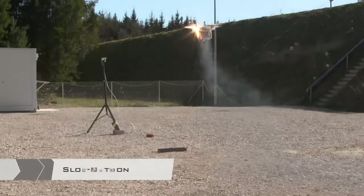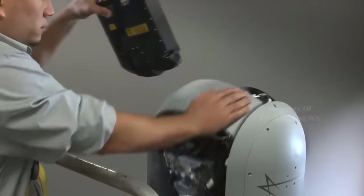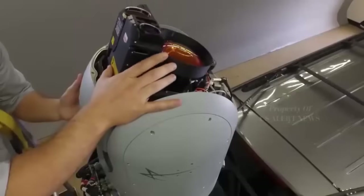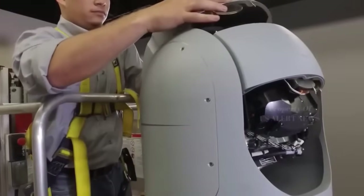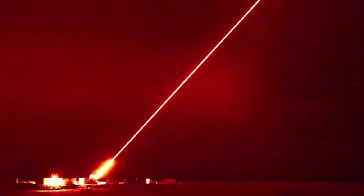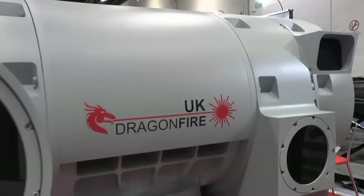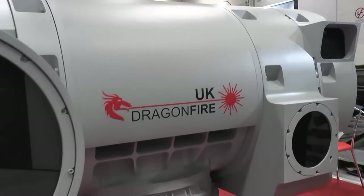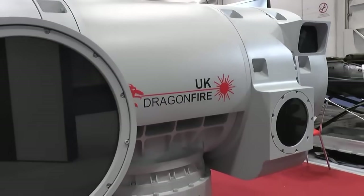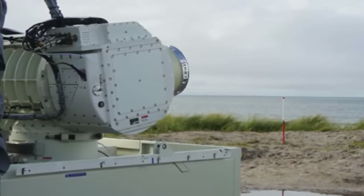Firing it for 10 seconds is the cost equivalent of using a regular heater for just an hour, making it a potential long-term low-cost alternative to certain tasks missiles currently carry out, with operating costs typically less than £10 per shot. Dragonfire is led by the Defence Science and Technology Laboratory on behalf of the UK Ministry of Defence, working with industry partners MBDA, Leonardo, and Kinetic. This milestone demonstrated the ability to engage aerial targets at relevant ranges and is a major step in bringing this technology into service.